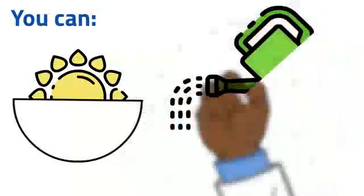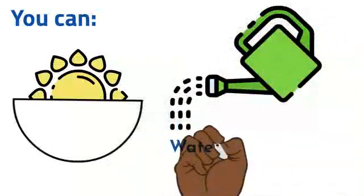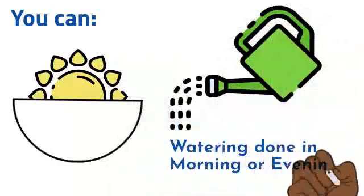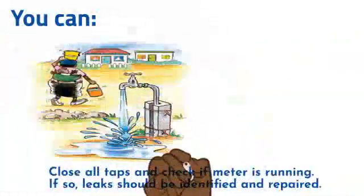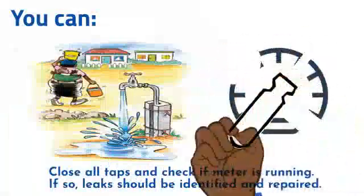Watering should only be done in the morning or in the evening. Use a watering can instead of a hosepipe. Close all taps and check whether the water meter is running — if so, there are leaks that need to be identified and repaired.